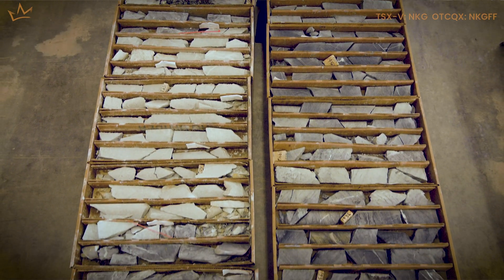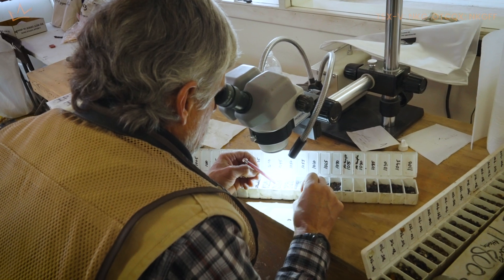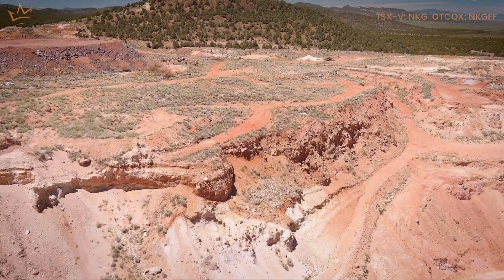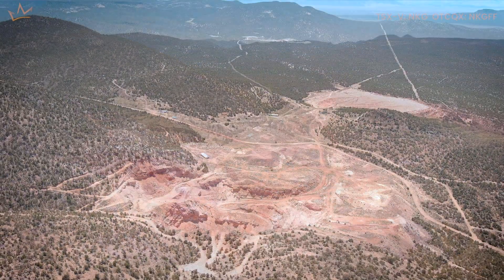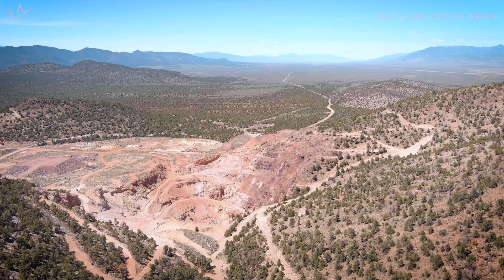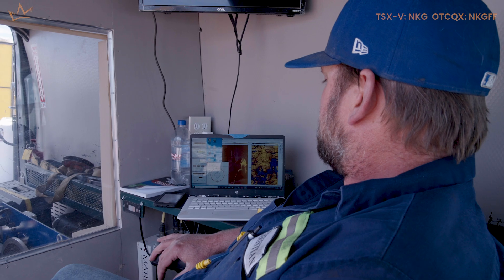All this dovetails together — all the work you see, all the logging, the chip trays — all of that information will be integrated into one model. And how we can take that model into the rest of the Atlanta district, which is quite large, and our land position covers almost all of it, to find more. That's really what excites everyone here: the possibility of making a new discovery elsewhere in the district that could exceed what we already have.